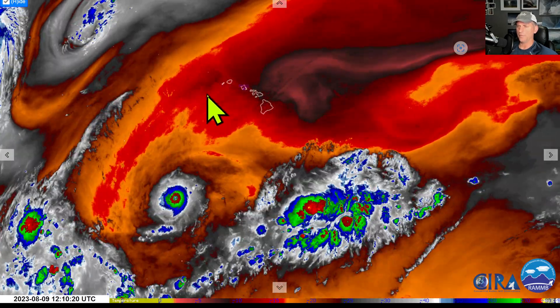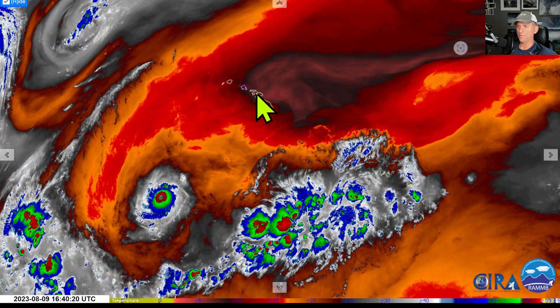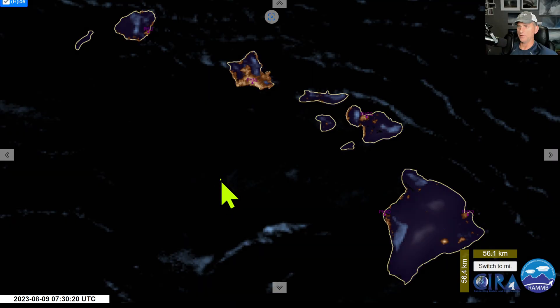Just a caution — that fire danger does exist around the rest of the islands as well. So hopefully we can keep any more fire starts at bay, because this is a very devastating fire across portions of West Maui. People are fleeing for their lives. Kind of a direct result of this hurricane passing to the south — very high pressure to the north, that ridge steering the hurricane with the low pressure to the south, creating a very strong gradient across the Hawaiian Islands.